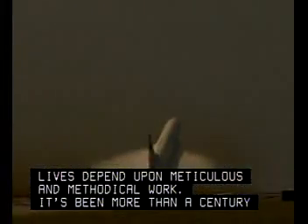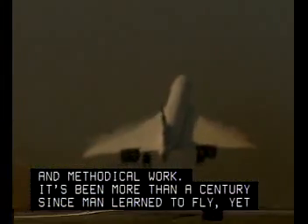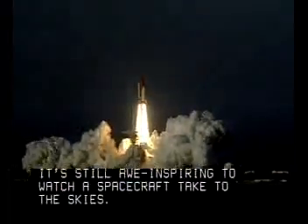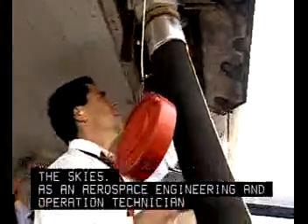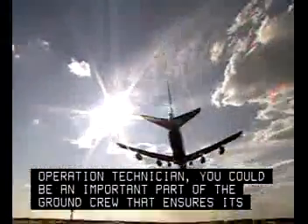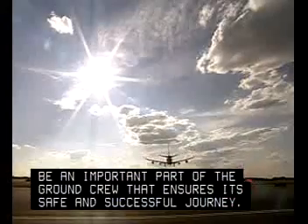It's been more than a century since man learned to fly, yet it's still awe-inspiring to watch a spacecraft take to the skies. As an aerospace engineering and operations technician, you could be an important part of the ground crew that ensures its safe and successful journey.